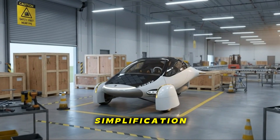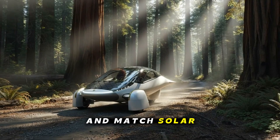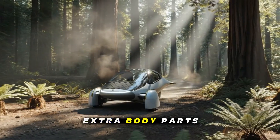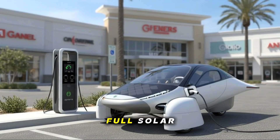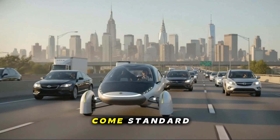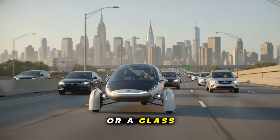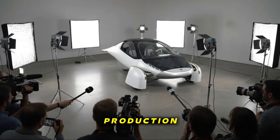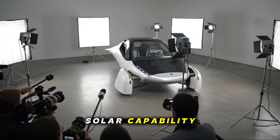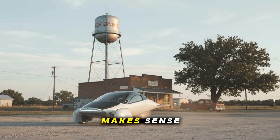Alongside the redesign comes a simplification of the solar package options. Previously, buyers could mix and match solar panels for the roof, dash, and hood — meaning Aptera had to manufacture extra body parts for customers who didn't want full solar. Not anymore. Now those three areas — roof, dash, and hood — come standard with solar. The only remaining choice is whether you want a solar hatch or a glass hatch. This simplifies production and leans into what Aptera buyers want anyway. Maximum solar capability. Most early reservations already chose full solar, so this streamlining just makes sense.